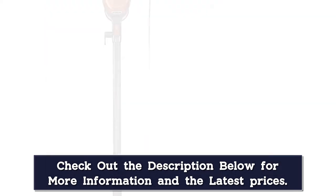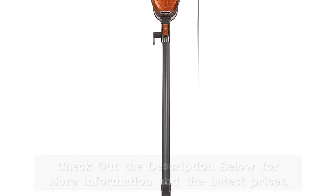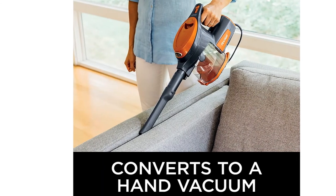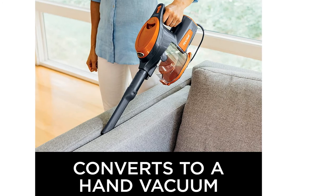While the Shark Rocket may run you more money than some of the other models on this list, and you may decide it's ultimately not worth it if you're only using it on your car, the customer satisfaction rates speak for themselves. The model currently has a 4.6-star rating out of 5 on Amazon with over 9,000 reviews.